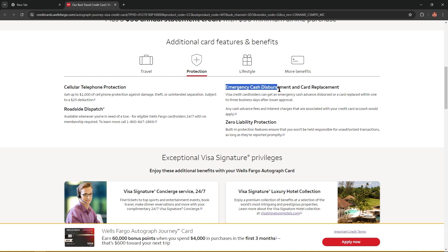If you want more information about that benefit, you can call the listed number. Emergency cash disbursement and card replacement — Visa credit cardholders can get an emergency cash advance or a card replaced within one to three business days after issuer approval. And of course, zero liability protection — built-in protection features ensure that you won't be held responsible for unauthorized transactions as long as they are reported promptly.